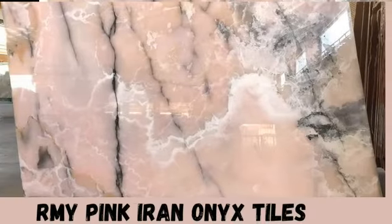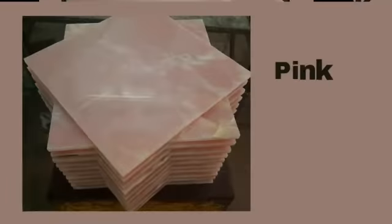Pink Onyx Stones. Baby Pink Onyx Tiles. Pink Iran Onyx Tiles. Pink Onyx Tiles Best. Onyx Tiles. Pink Afghan Onyx Tiles.